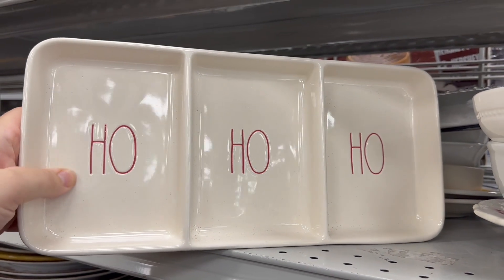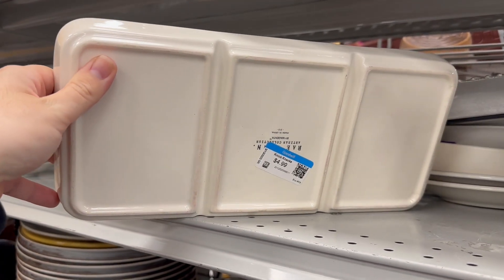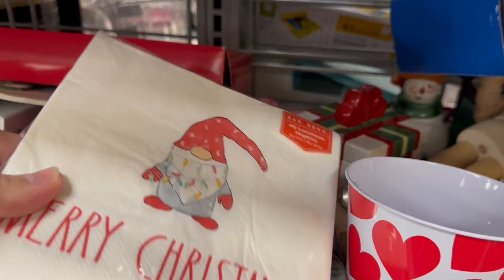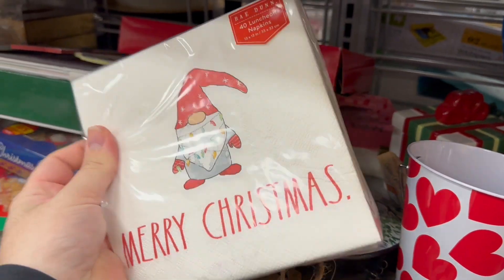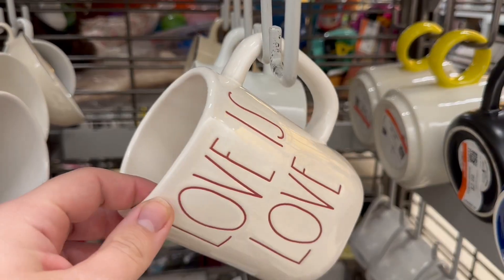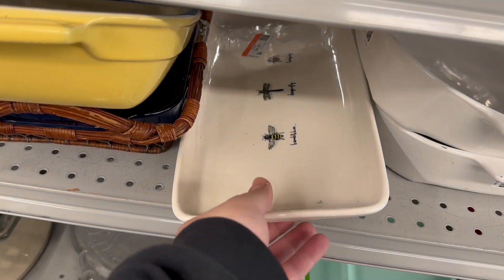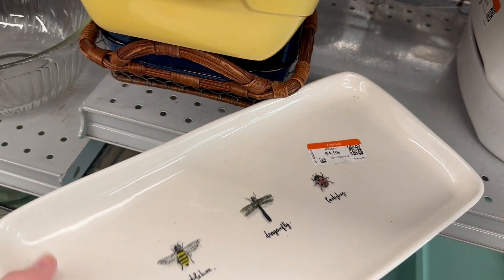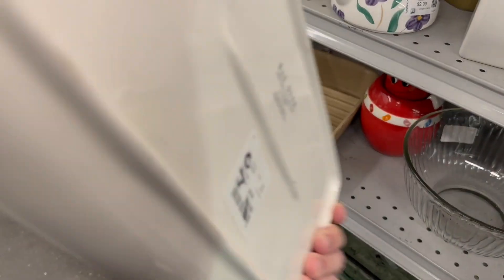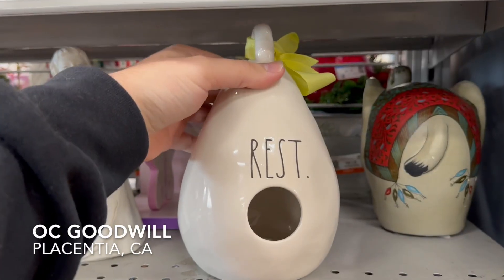We have this little 'Ho Ho Ho' piece — lots of holiday Rae Dunn at the thrift store today. This large ceramic tray was $4.99 — not bad at all. You never know what you'll find — I even found napkins at the thrift store! Only $1.99 for these little gnome Merry Christmas napkins. Going back to mugs, I have to be very careful and picky — I usually only pick up ones from the more vintage collection. If it's a rare vintage piece, I'll bring it home. These are really difficult to store and don't always sell well, but this was also an older piece.